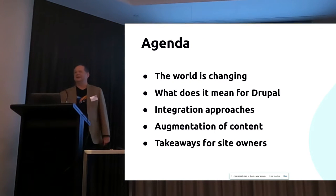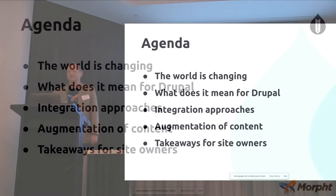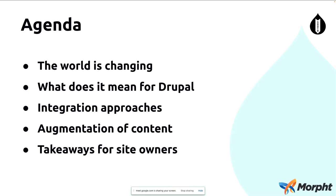Taking a quick look at the agenda for today, I'll take you through some of the main developments in AI and then have a look at some integration approaches. I'll be showing you two approaches for how you can make use of these AI services. The main part of the presentation will be around augmenting content, and I'll be showing you a Drupal module we've developed which allows you to plug in different services. Finally, we'll have a look at some takeaways for site owners and some practical approaches for how you might go about this on your websites.